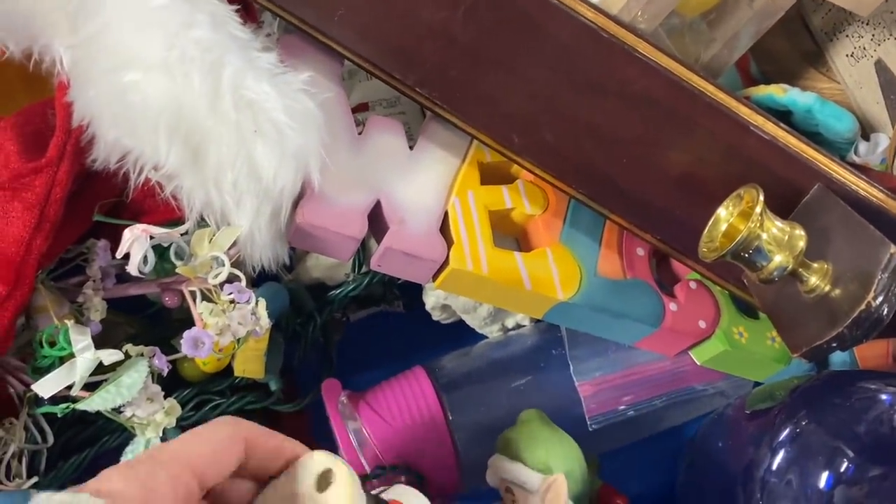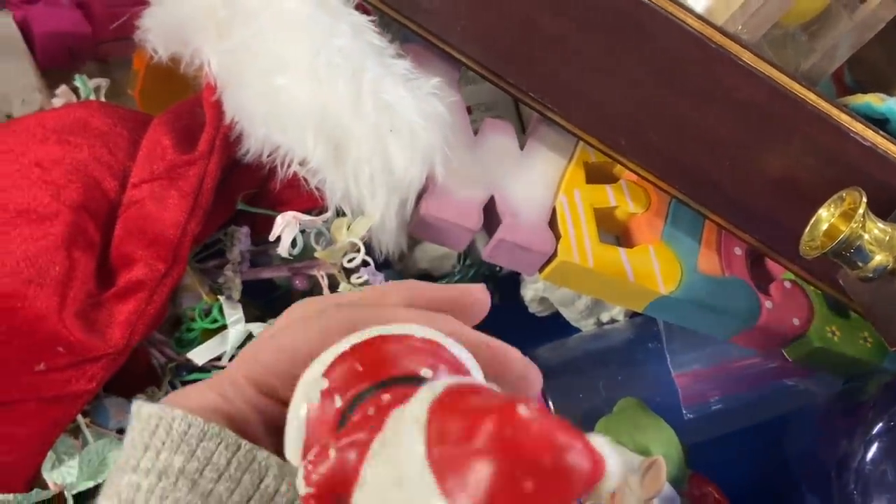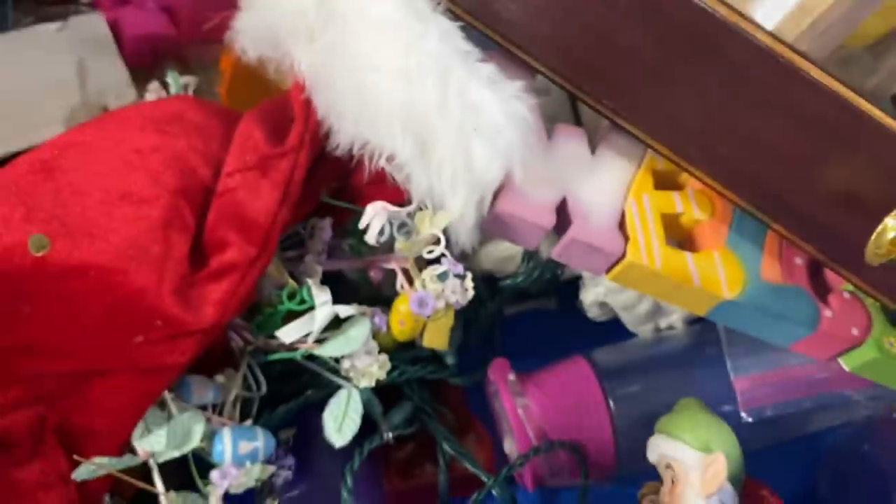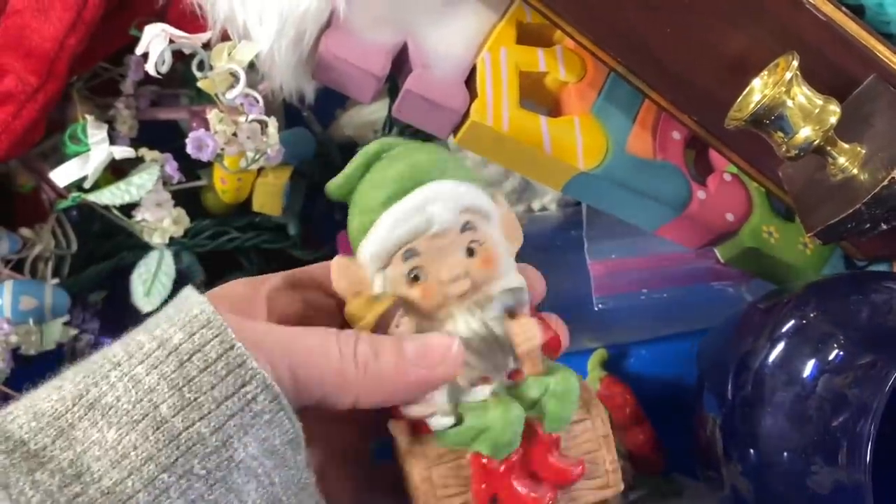I found a cutie little vintage Santa. I don't know if you've watched any of my other videos, but you may have heard me say how many vintage Santas I want - it is all of them. So I did put him into my cart.